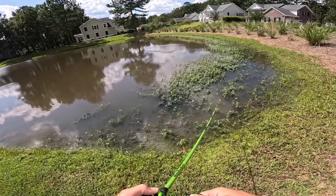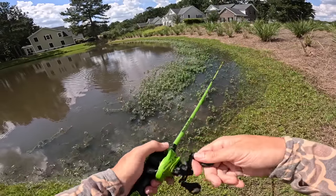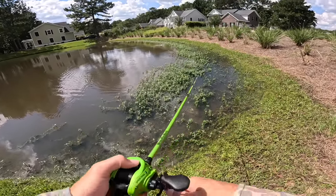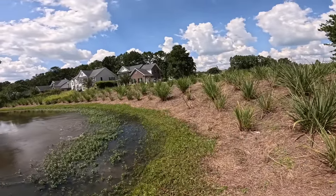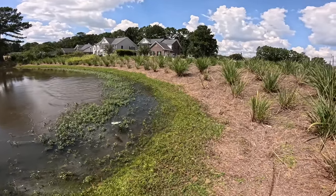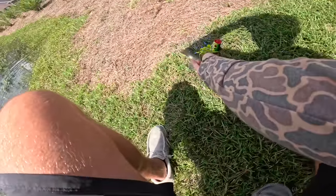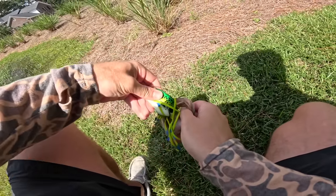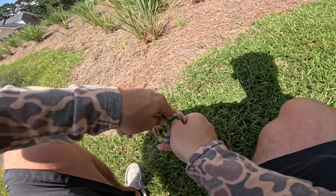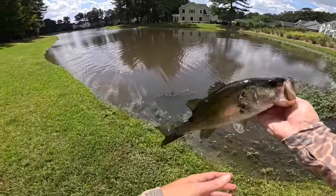There we go — got some grass! Finally, some good-looking grass! Just like that. Come on baby! Let's go son! Not big, but look at how he ate that — he couldn't have ate it any better. Perfect hookup. He ate that thing good right out of that grass.